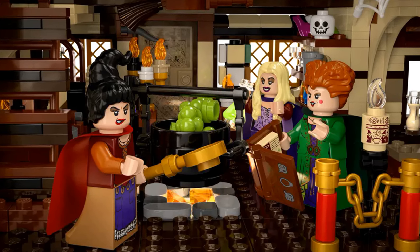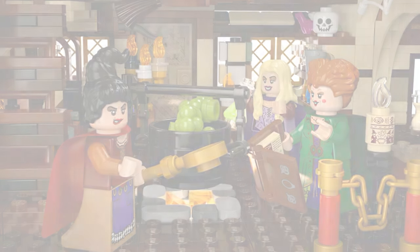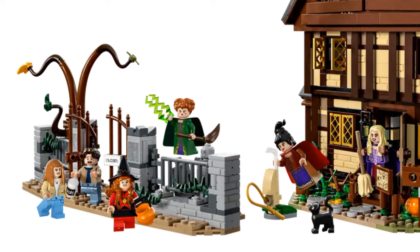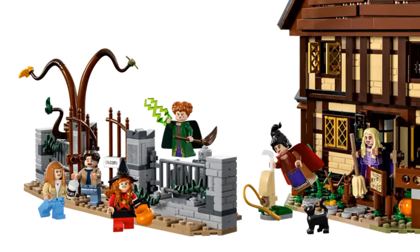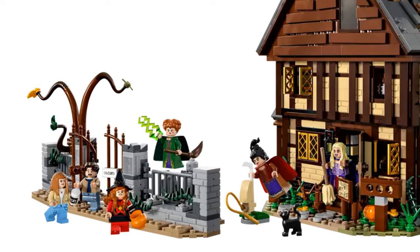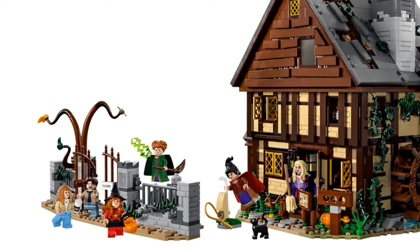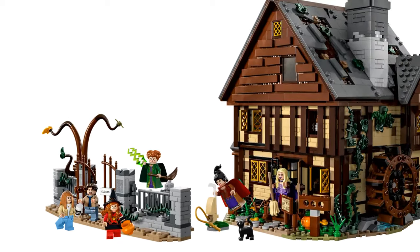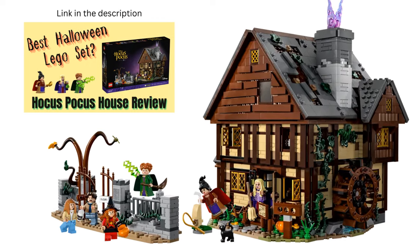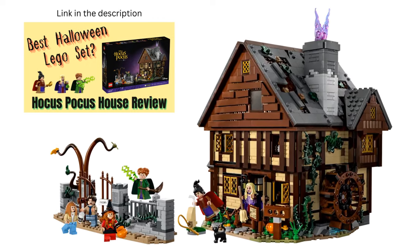The ground floor features a living area with the upper floor complete with a bedroom. There are six minifigures in this set, including Winifred Sanderson, Sarah Sanderson, Mary Sanderson, Max Dennison, Danny Dennison, and Allison Watts. Unfortunately, Billy Butcherson is not included. This is a great set and a fun build — I have a review video all about it linked in the description below.